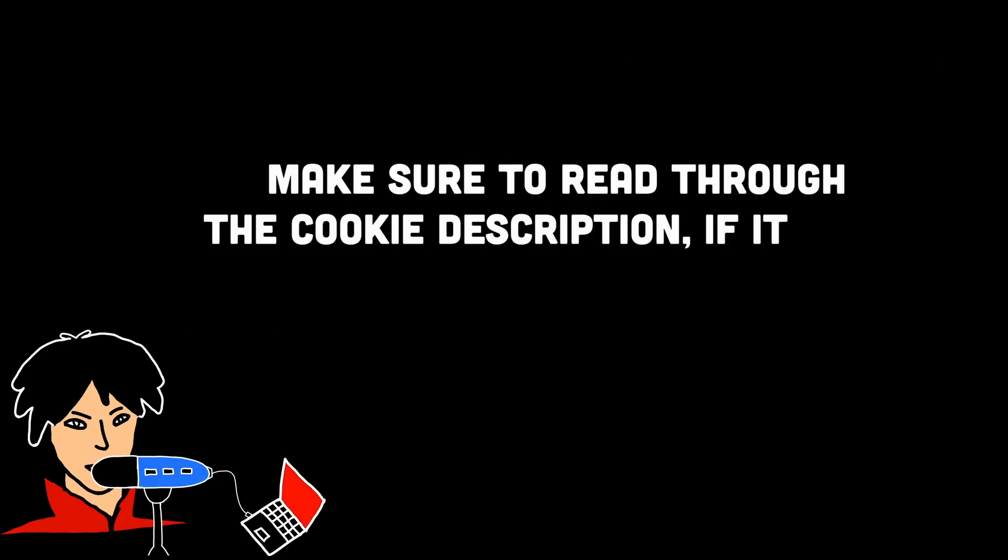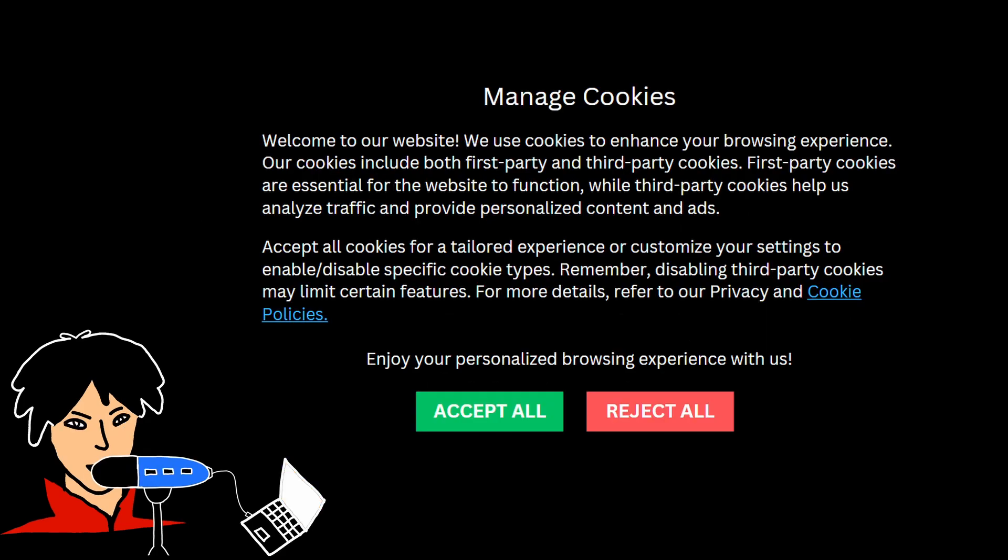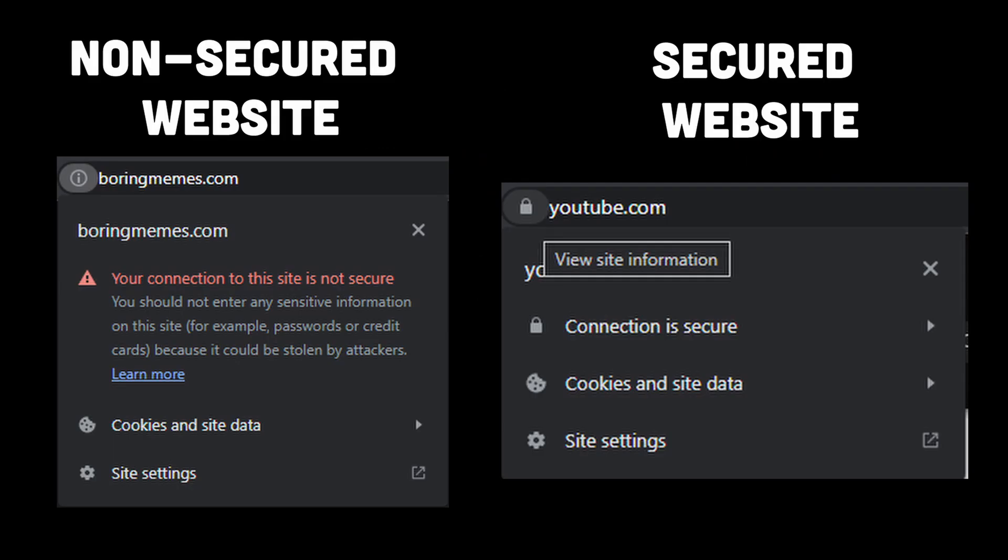So always be careful before accepting third-party cookies. Make sure to read through them thoroughly and verify whether or not they target your personal information like phone number or email address, since this information can be sold online and put you in trouble. And if you ever enter a website that is not secured, you should never accept its cookies. Non-secured websites do not have the lock symbol beside the URL.